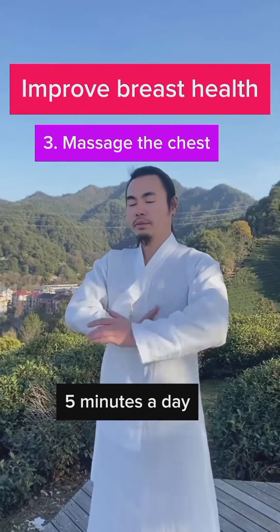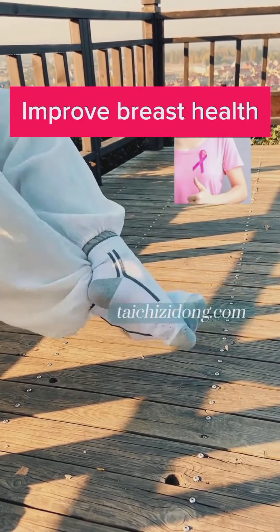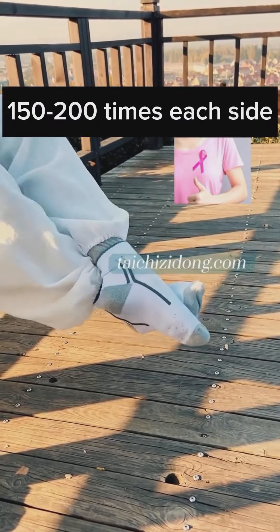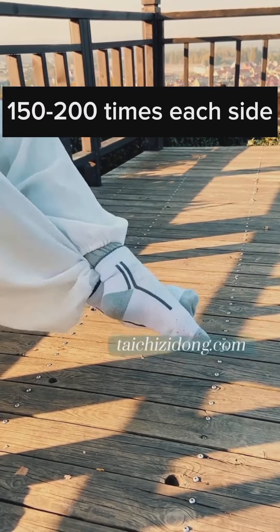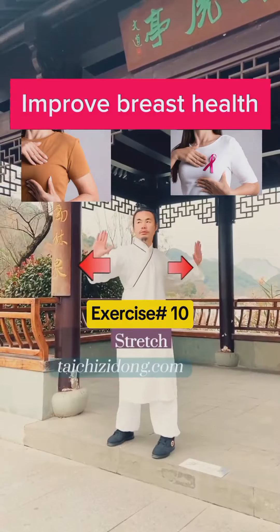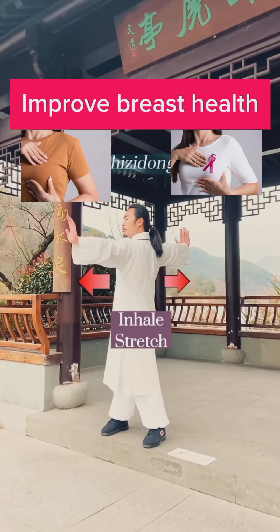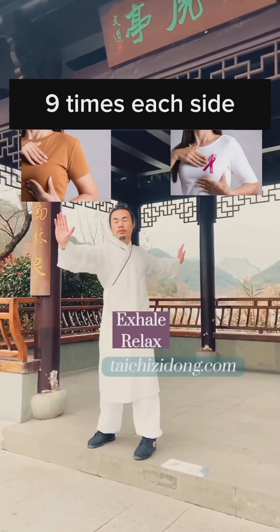Do this exercise 3 to 5 minutes each side a day. Do this exercise 9 times each side a day. Do this exercise 9 times each side a day.